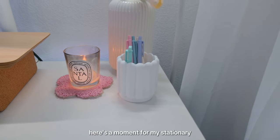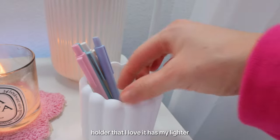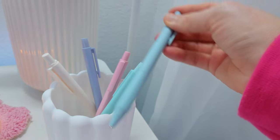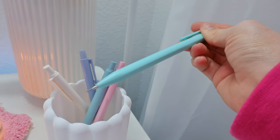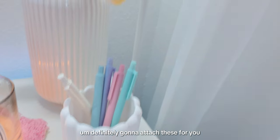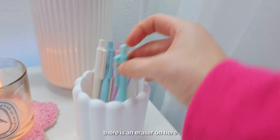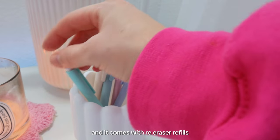Here's a moment for my stationery. I got this silicone holder from Amazon — it holds my lighter for my ancient candle. This is a mix of aesthetic pens and pencils; I just love the colors. The pencils come in a set of 0.5 and 0.7, the pens are standard, and there's an eraser that comes with free eraser refills. Really cute — I definitely recommend getting these.